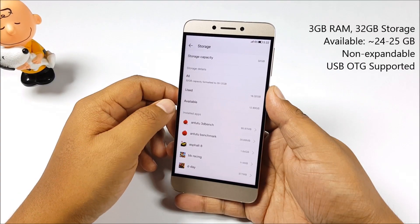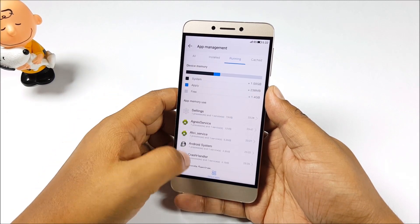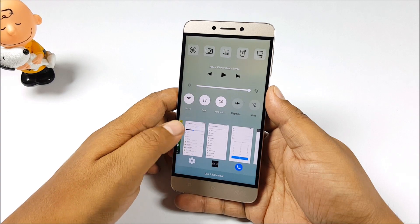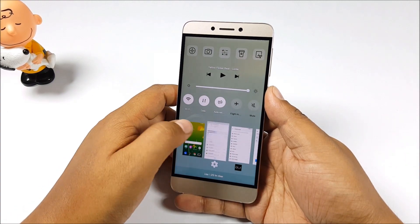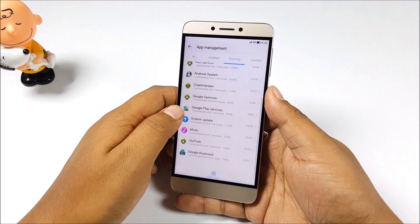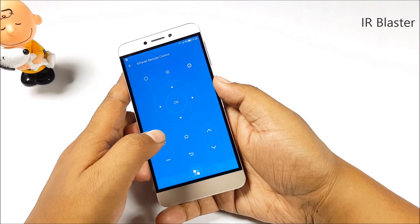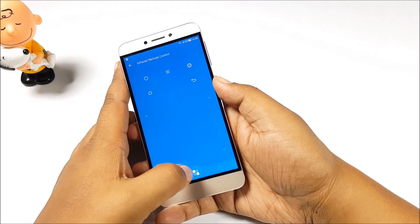Storage is not expandable, but LeEco has been generous with 32GB of onboard storage, out of which you'll get about 24GB. 3GB of RAM is plenty for multitasking. And there's an infrared blaster here too, though I don't find much use for it — it does work fine.